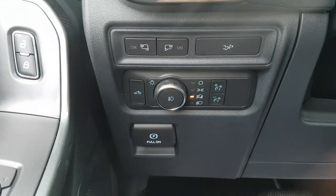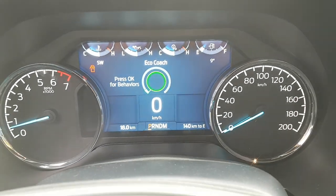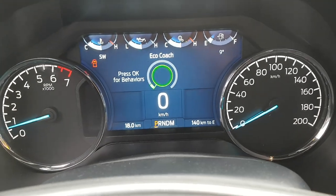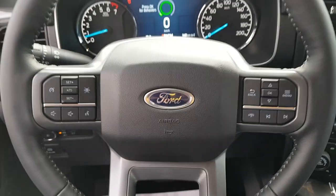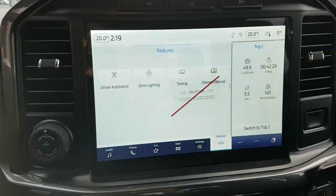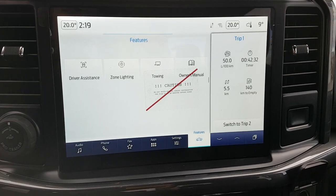Behind the steering wheel you have your analog gauges for RPM and speed, and you also have your center digital screen, which is really nice. You have your cruise control settings and more on the steering wheel. And because this is the 302A package for the truck...